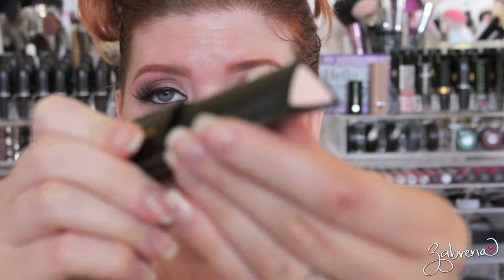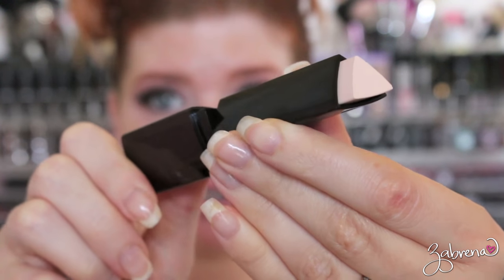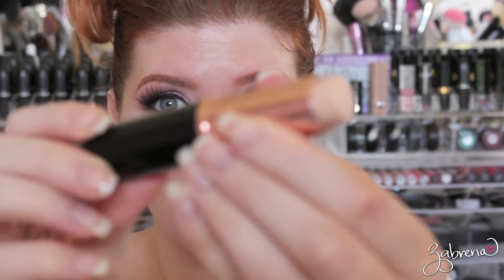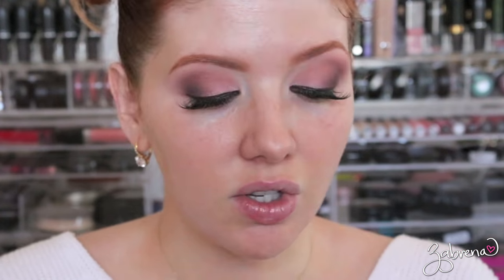Both of these stick foundations look pretty similar to one another. The Hourglass one is in the shade Blanc, and the Anastasia one is in the shade Warm Porcelain.